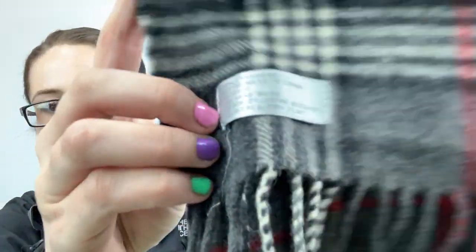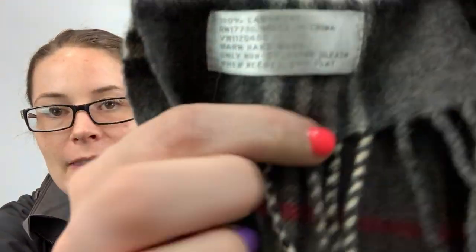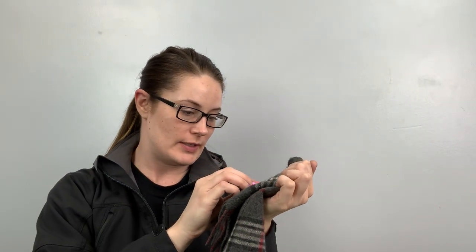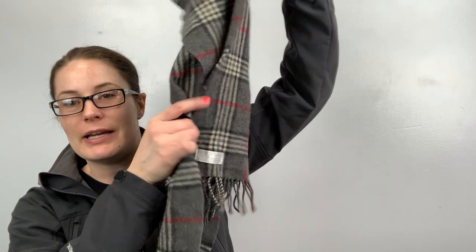I got this because it's cashmere. I need to look up the RN — it doesn't say what the brand is, at least I haven't found it yet. But it's a cashmere sweater or scarf, and it just says 100% cashmere. The RN is 17730, so I'm just going to look that up and see what brand this is. I might just save it and send it to ThredUp.